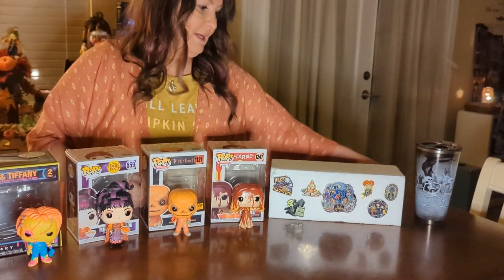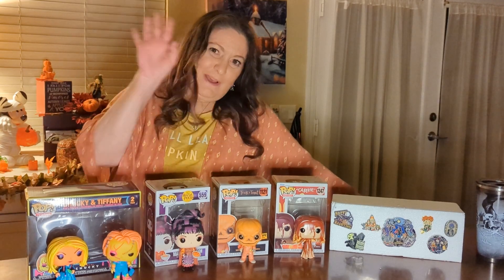So that was my review for today — I hope you enjoyed it! Please like and share. Thank you for watching, bye!